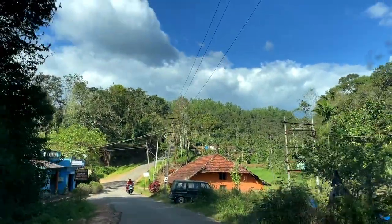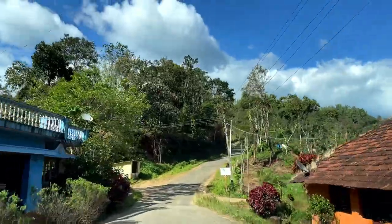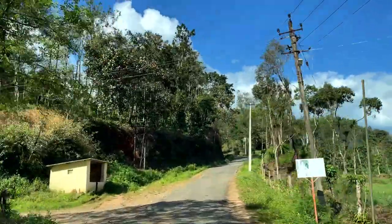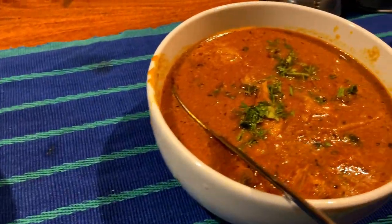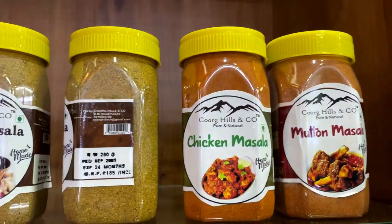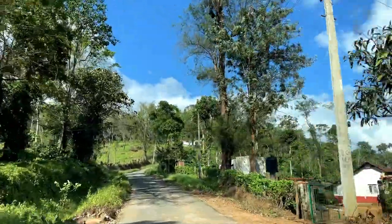Hey guys, welcome back to the channel! Last week I visited Coorg, which is in Karnataka, and had a lovely time over there. As you all know, I visited the extremely beautiful valleys, tasted some authentic food, and shopped my heart out. But while returning to Bangalore, I came across this small shop on the road just outside Coorg.